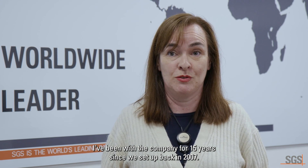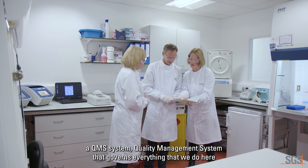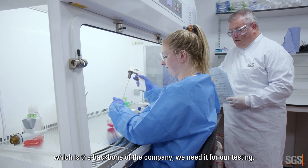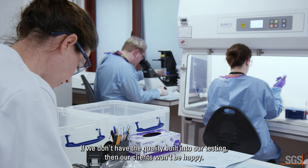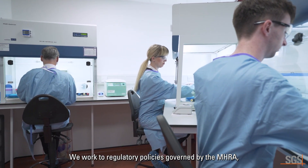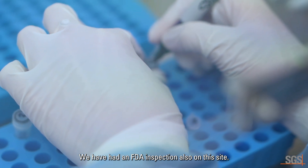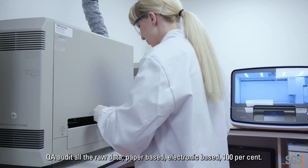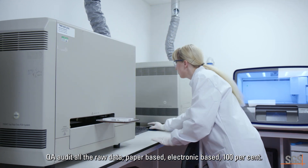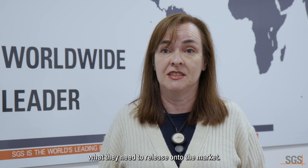My name is Angela Griffin. I'm the Senior Quality Assurance Manager here at SGS Glasgow. I've been with the company for 15 years since we set up back in 2007. We implemented a QMS — quality management system — that governs everything that we do here, which is the backbone of the company. We need it for our testing; if we don't have quality built into our testing, then our clients won't be happy. We work to regulatory policies governed by the MHRA, but also by the FDA and other regulatory agencies throughout the world. We have had an FDA inspection on this site. QA audits all the raw data — paper-based and electronic-based, 100%. That assures our clients that their testing is as good as it can be, what they need to release onto the market.